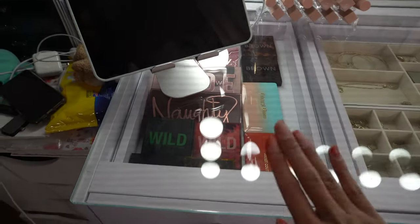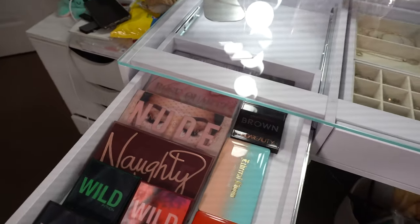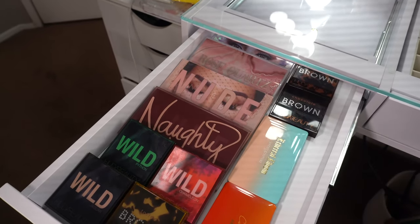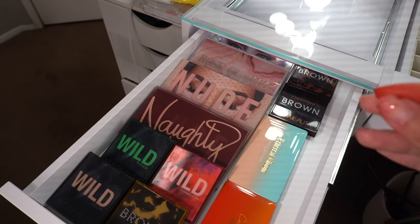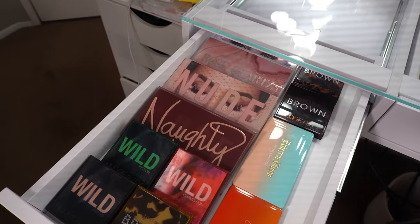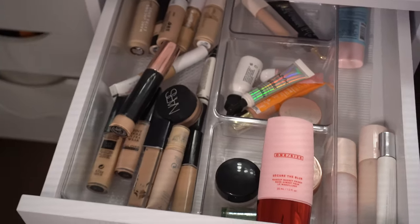We're gonna start on this side first. We have all of my Huda Beauty and Artist Couture palettes. To be quite honest, I'm not even gonna lie — I'm gonna go ahead and keep this drawer as is. Sorry, I have Cheeto fingers — I love hot Cheetos. I absolutely love every single palette in here and I do use them, so this is actually gonna stay the same.